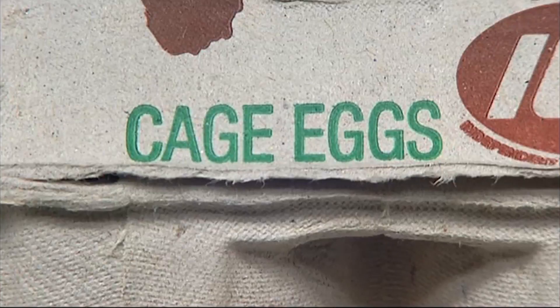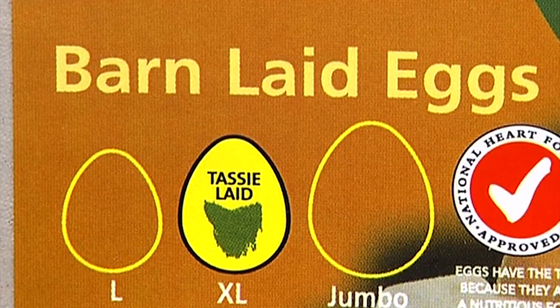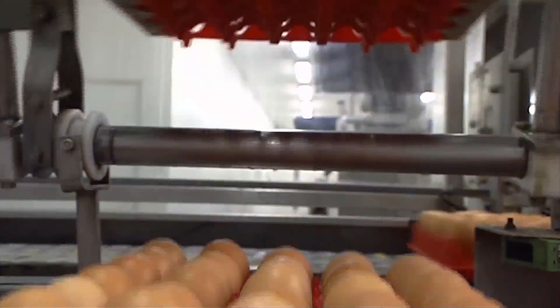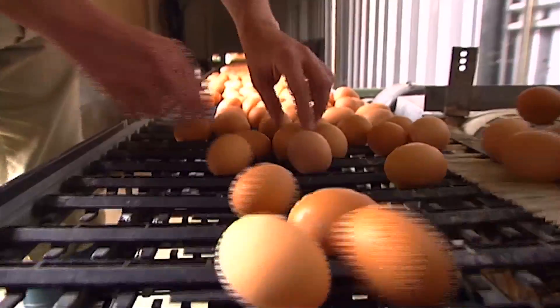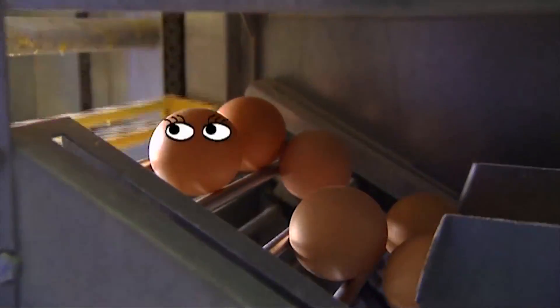This is because people like their eggs made in different ways. Australians eat more than 3.5 billion eggs every year, and most of these eggs come from hens housed in cages.